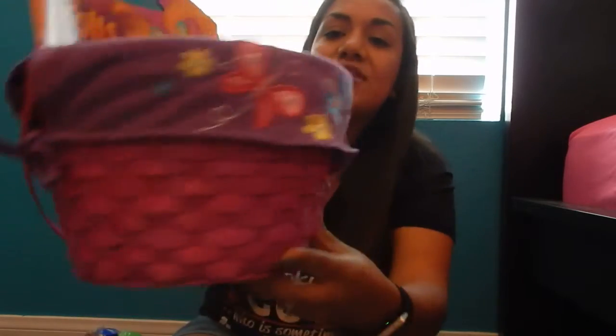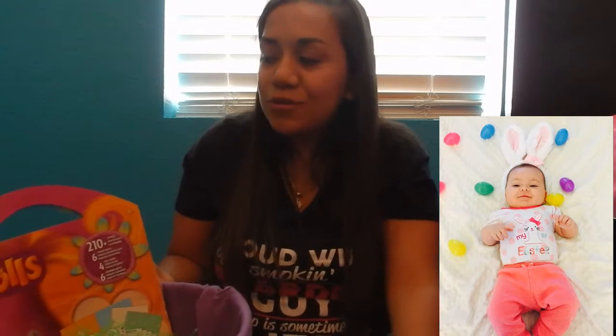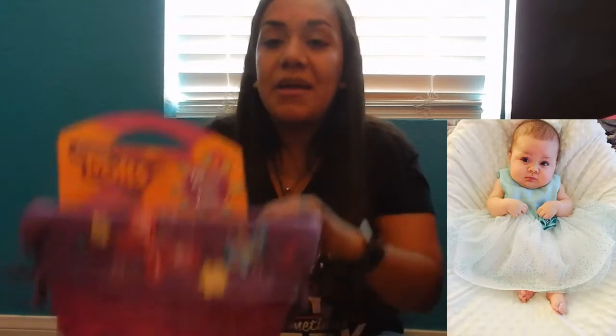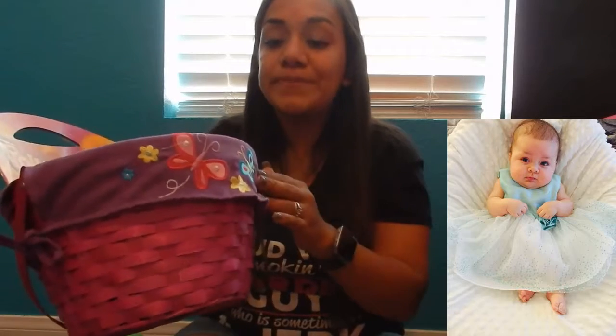I'm just going to put this in here and show you how her Easter basket is put together. This is her Easter basket — the first one we got her when she was just a baby, about two and a half to three months old. I'll insert a picture right here. You can change the liner out of it, so next year when she's older I'll have a liner made that says Jordan. It's bittersweet because it was her first Easter basket and she was so small.